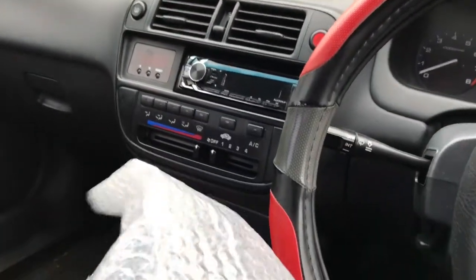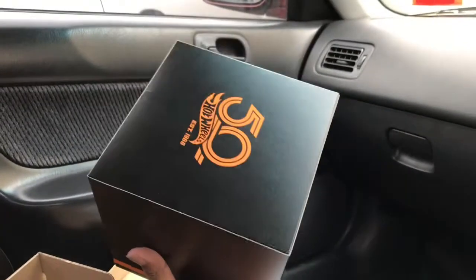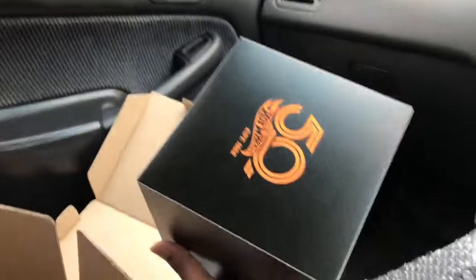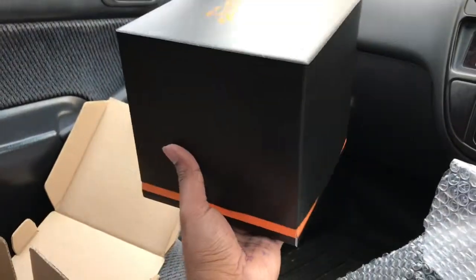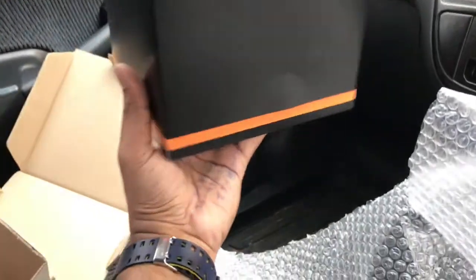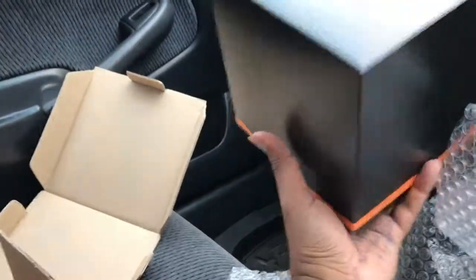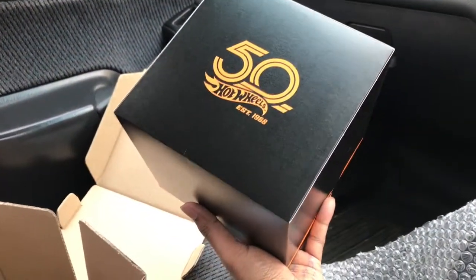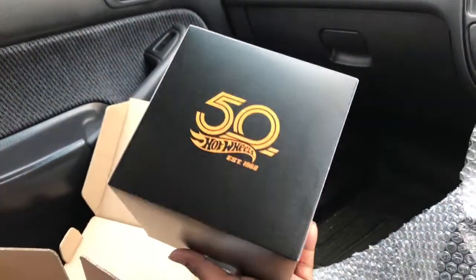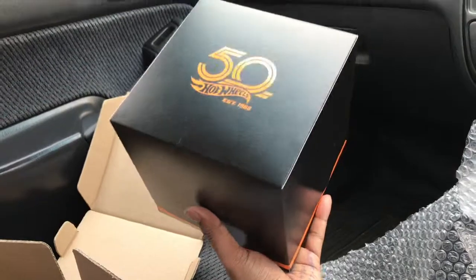Oh my god, oh this is lovely, this is so good! It comes with a box — 50th Anniversary Hot Wheels. This is the logo. Mattel has decided to do some giveaways, and there you go. Let me open this box and see what's inside.